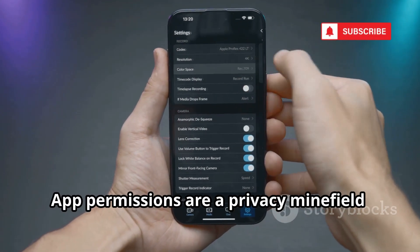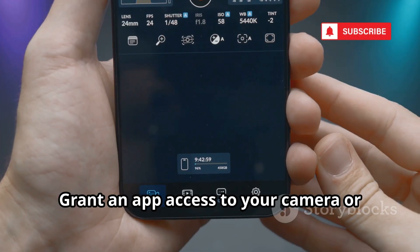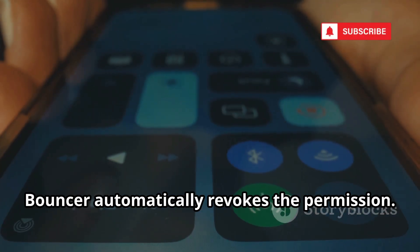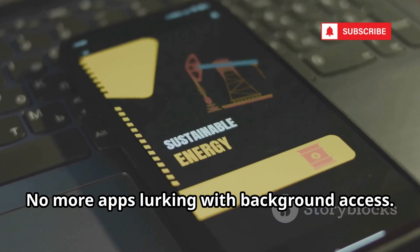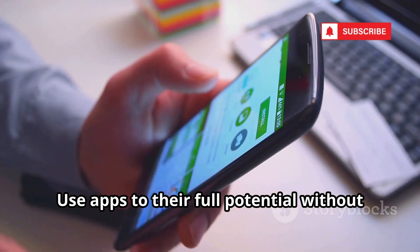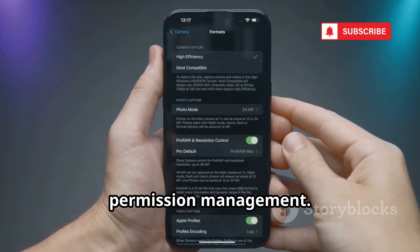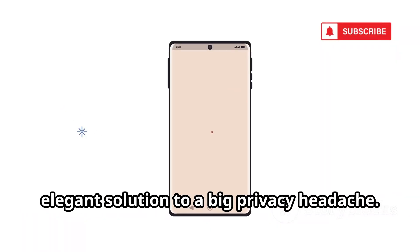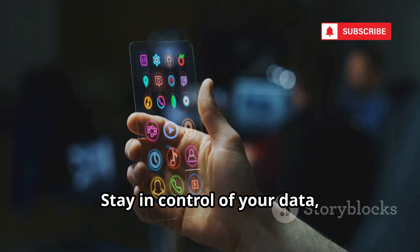App permissions are a privacy minefield. Bouncer fixes this with temporary permissions — grant an app access to your camera or location just for the moment you need it. When you close the app, Bouncer automatically revokes the permission, so no more apps lurking with background access. It requires no root and automates permission management, with a log of all permissions granted and revoked. Only give apps what they need, when they need it.